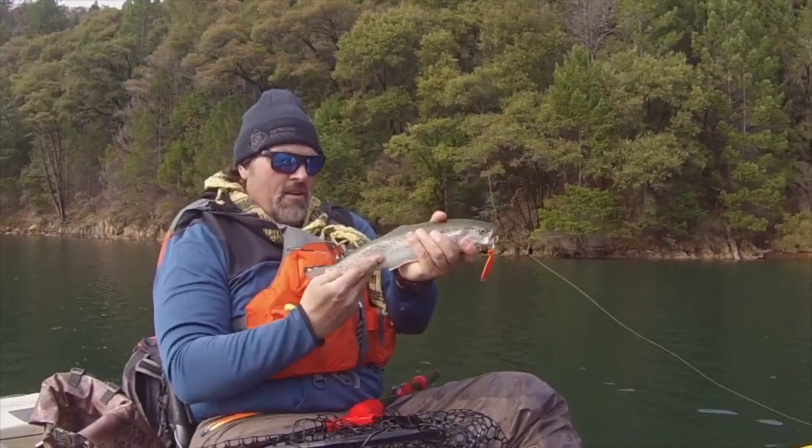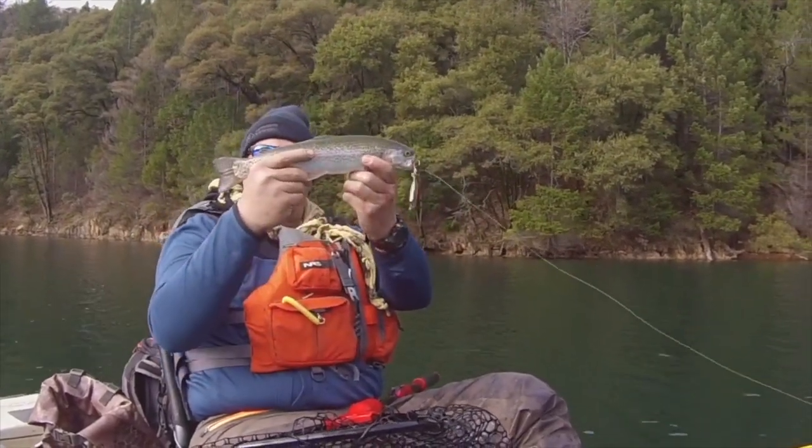Look at that gorgeous fish — what a beauty, a beautiful trout! Howdy guys, I am Cal Kellogg and it is time for another head-to-head lure matchup. That's where we take two lures, match them up, and I give you my opinion as to which is the best and most versatile lure.